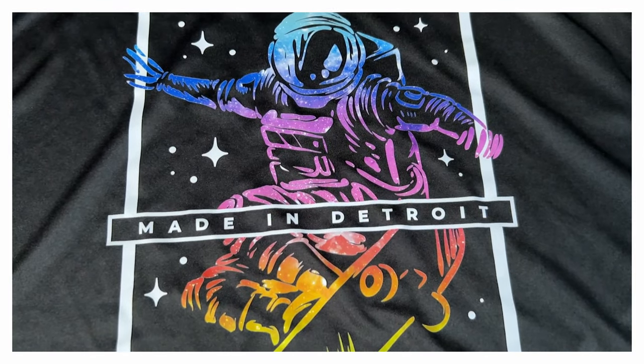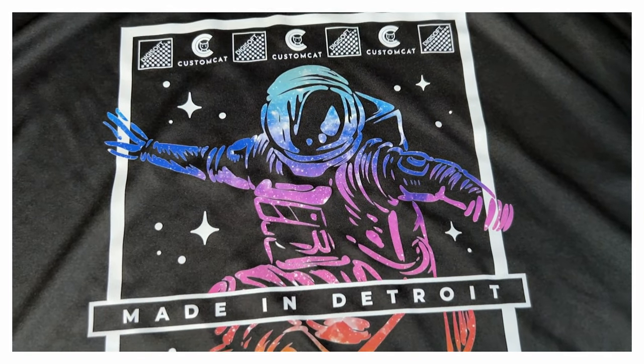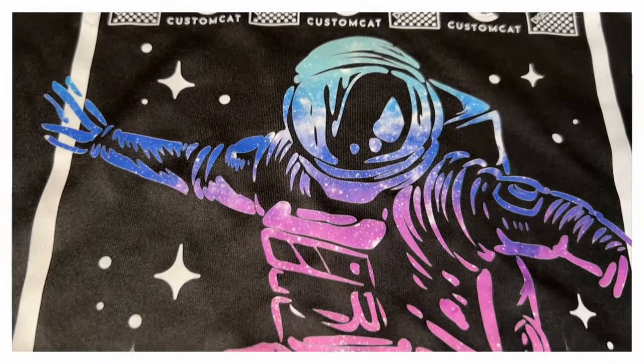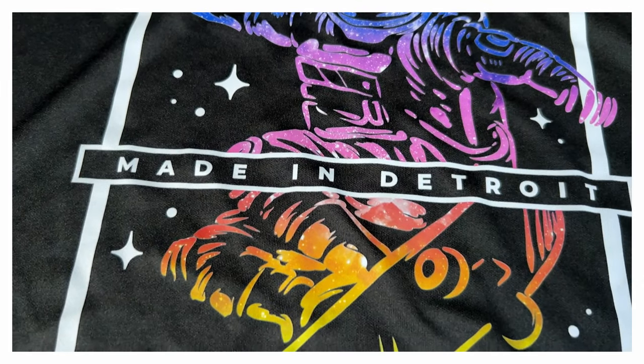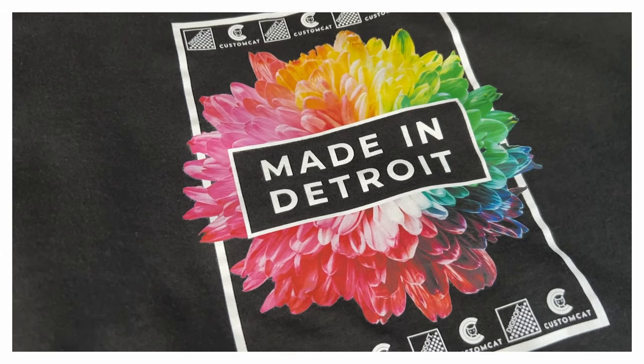Let's start by talking about what Digisoft is according to information shared by CustomCat, and while we're doing this I'll give you some closeups of the two samples behind me. CustomCat says that Digisoft printing is equal parts direct-to-film and direct-to-garment printing, without any of the limitations of either one. They claim prints come out ultra vivid with precision detail and high color accuracy, and a durable finish that is not as prone to cracking or peeling as other traditional print methods.